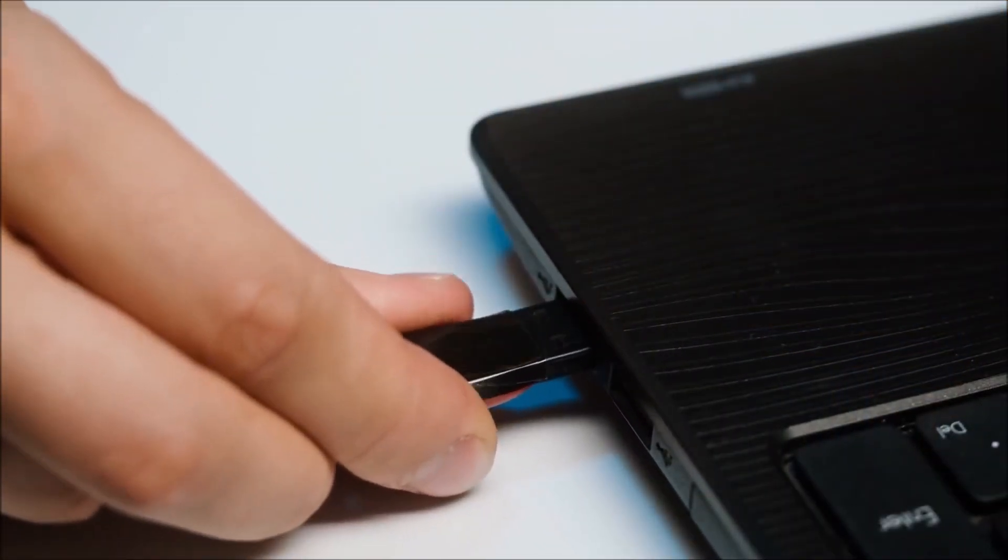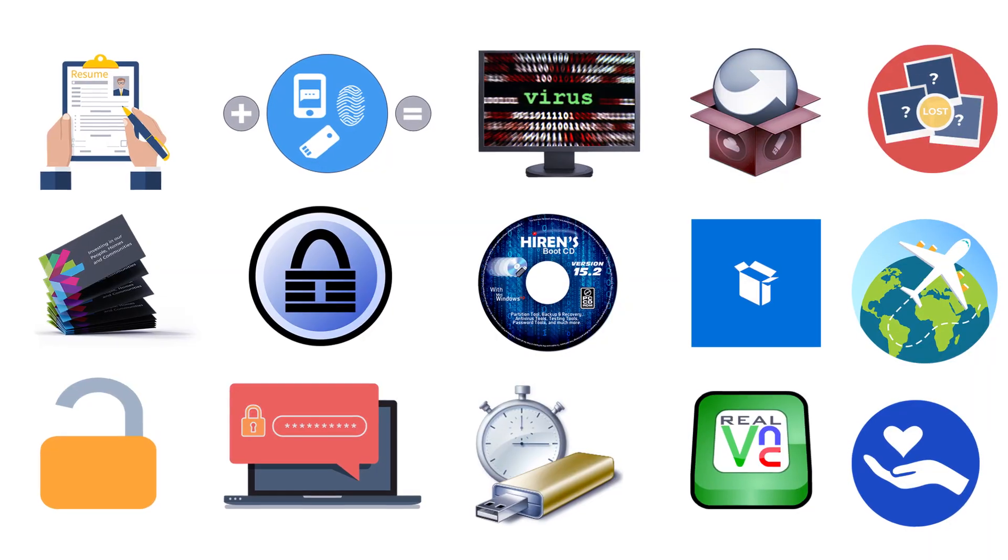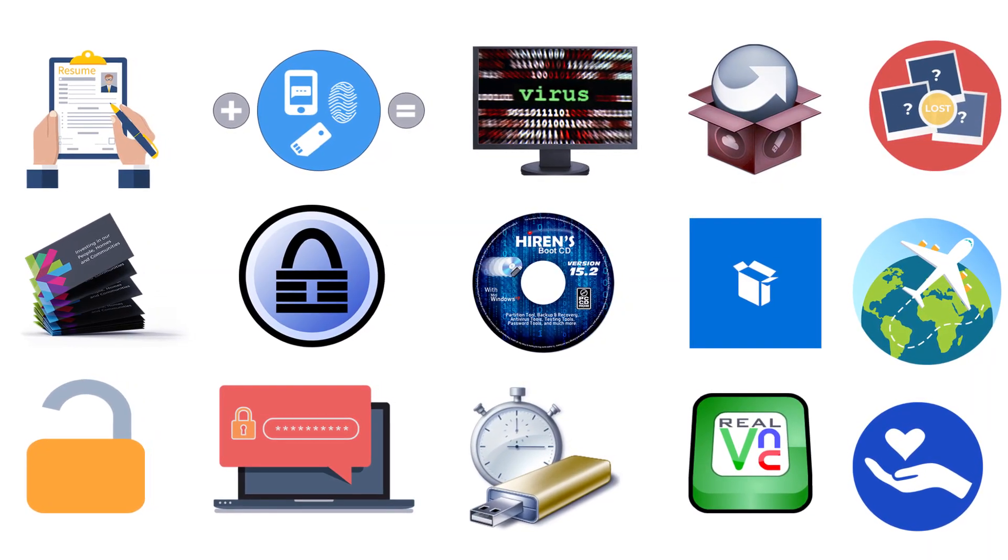Welcome back to the adventure. Today we are talking about 15 practical uses for old flash drives.